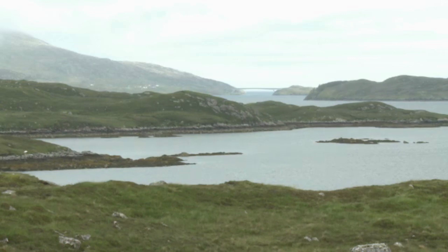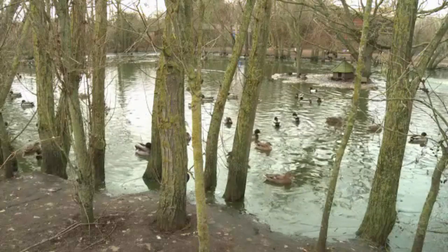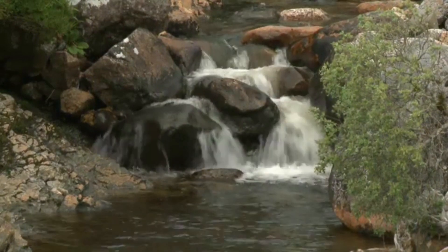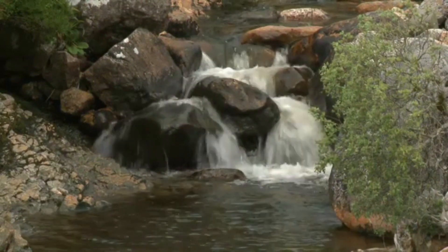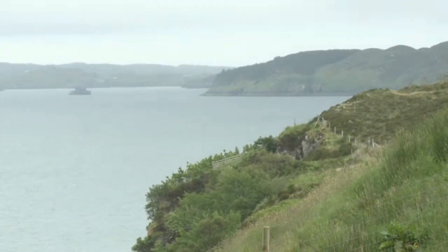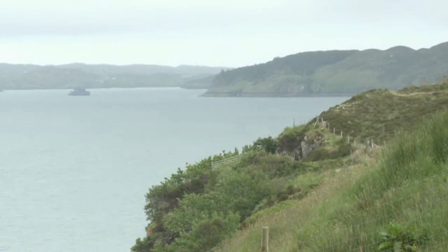You can find freshwater biomes inland. Fish, frogs, and some birds live here. Rivers, streams, ponds, and lakes are all freshwater. This means that the water here has less than 1% salt.